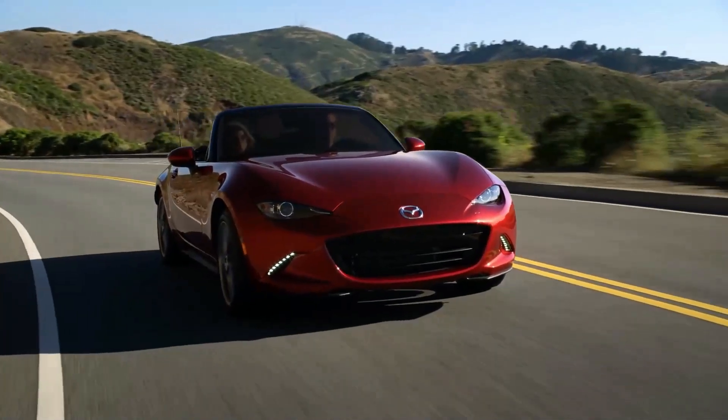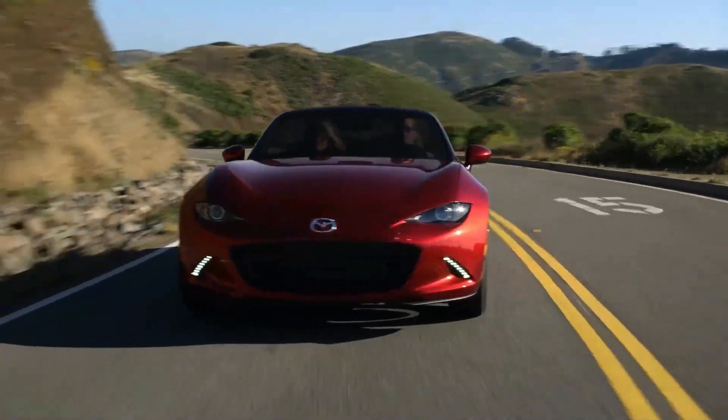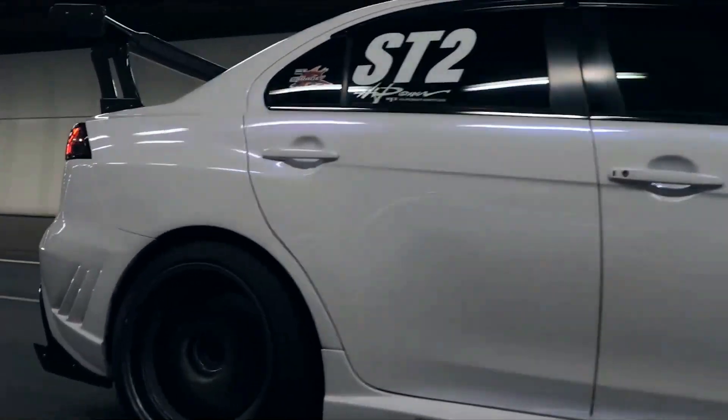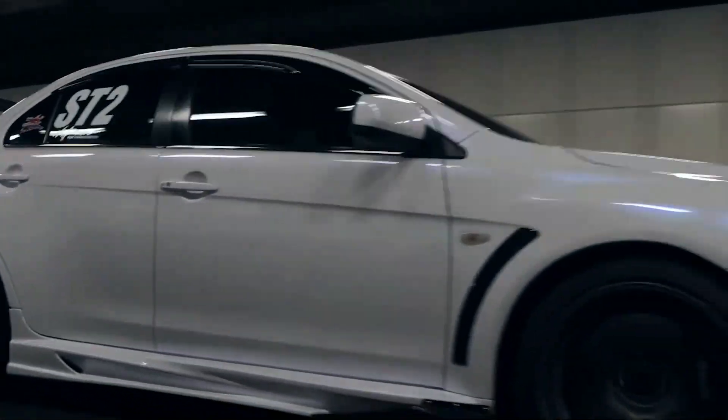Now, I know you're probably wondering why I'm doing a video on JDM cars. Well, there are a few reasons. First, JDM cars are some of the most popular cars in the world. They're loved by car enthusiasts for their unique styling, performance, and driving dynamics.